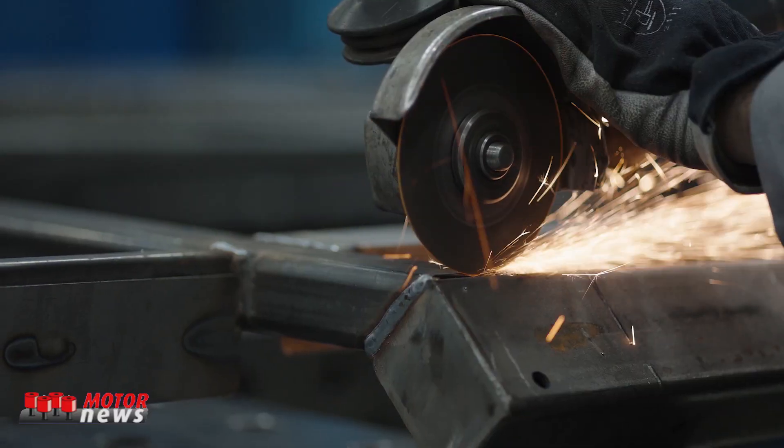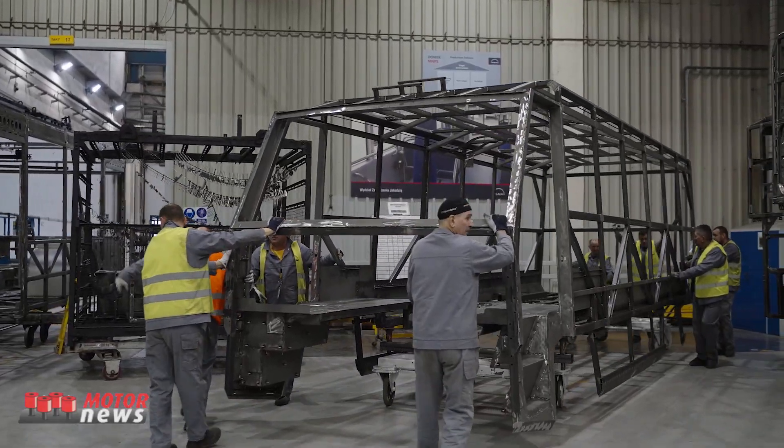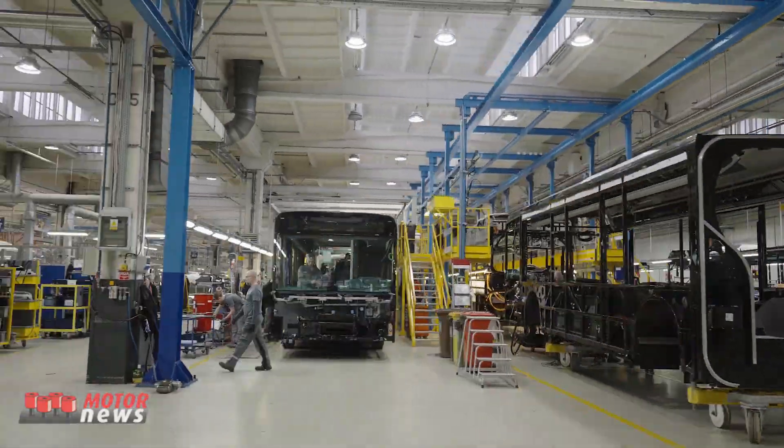Including those powered by electric, compressed natural gas, and diesel. We're proud to support Torsus in the production of their flagship vehicle, the Praetorian.